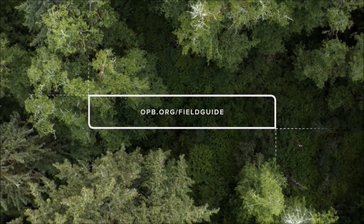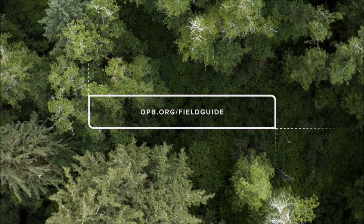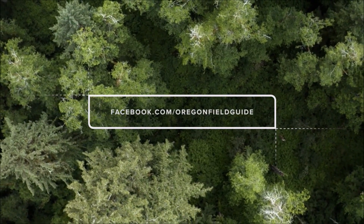You can now find many Oregon Field Guide stories and episodes online. And to be part of the conversation about the outdoors and environment here in the Northwest, join us on Facebook.